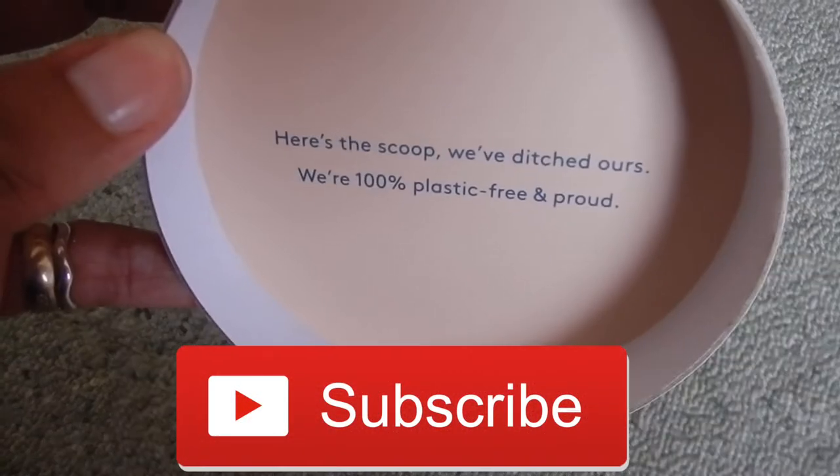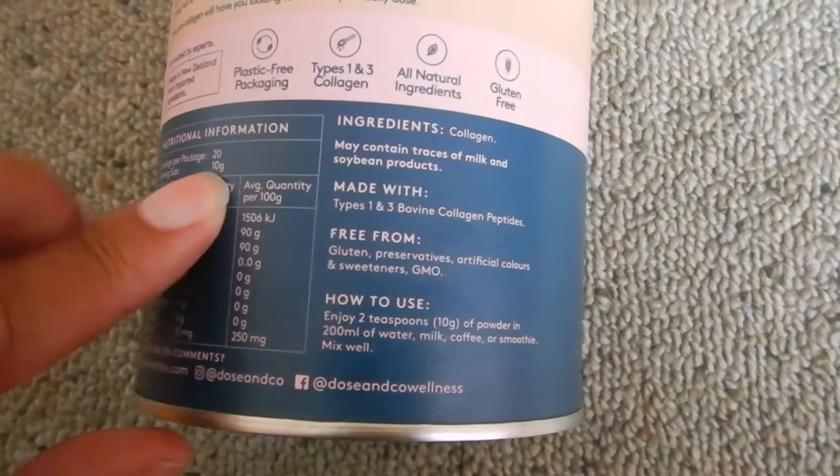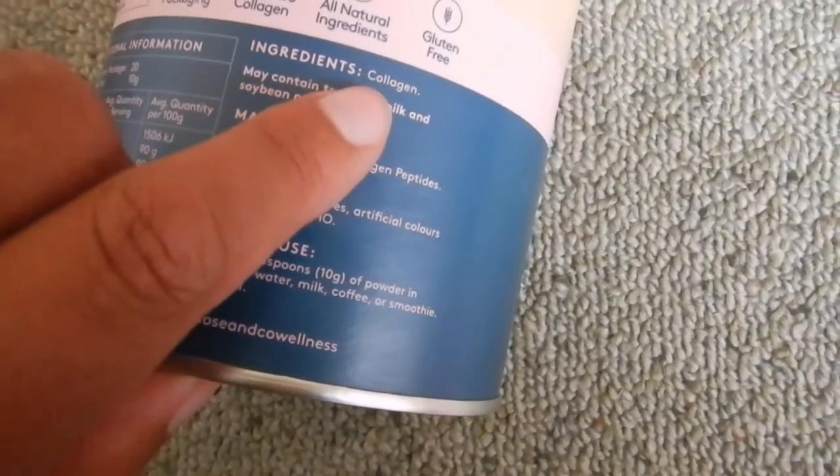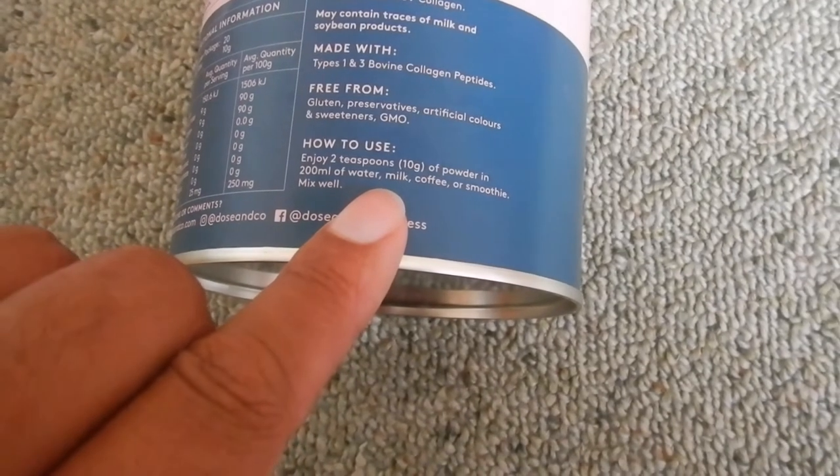Hi travellers, I'm Ian's daughter Lil Echo. I feel like I've been influenced into buying it, but it is a New Zealand product. Some time ago, Khloe Kardashian did a collaboration with this New Zealand company.